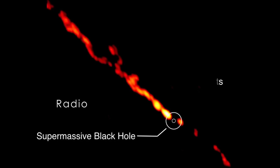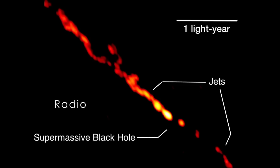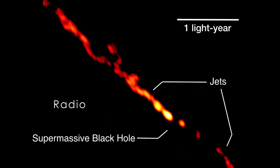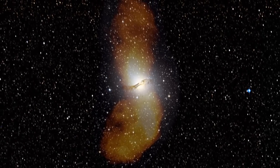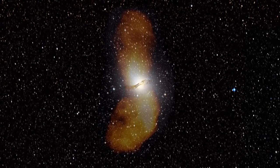In this radio image of the galaxy's core, the black hole is invisible, but the jets show in great detail. Features as small as 15 light days across can be resolved. The powerful jets feed vast loads of radio-emitting gas that reach far beyond the visible galaxy.